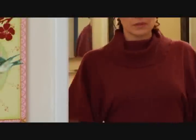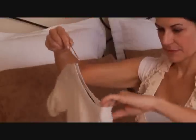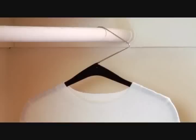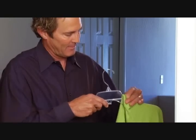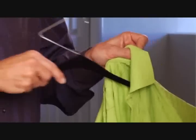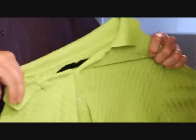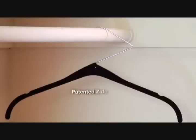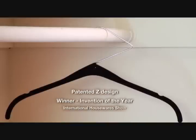What happened to your favorite sweater and that tailored shirt? If you want your clothing to hang on to its original shape and fit, you need the revolutionary Z-Hanger. When you use ordinary hangers, you have to stretch and pull to get the hanger inside. The Z-Hanger glides easily in and out of your clothing from the top. And the patented Z-Design is so original, it won the Inpex Invention of the Year award.